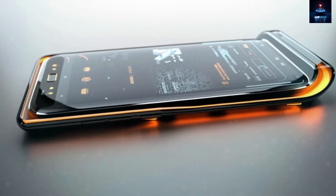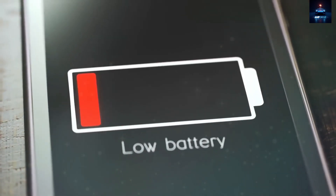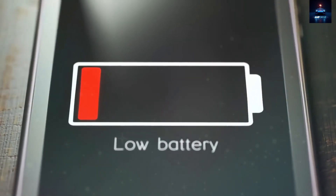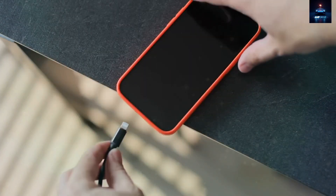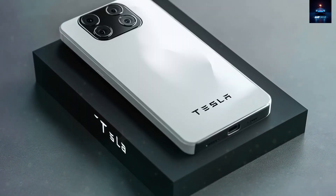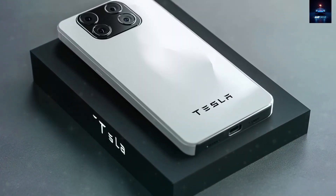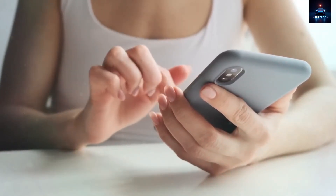To save battery, the Starlink connection activates only when needed. Network switching happens in under 300 milliseconds, so you will not notice any interruption. A dedicated Starlink status monitor app lets you track your connection, check download speeds, signal strength, and even view connection history or adjust preferences.